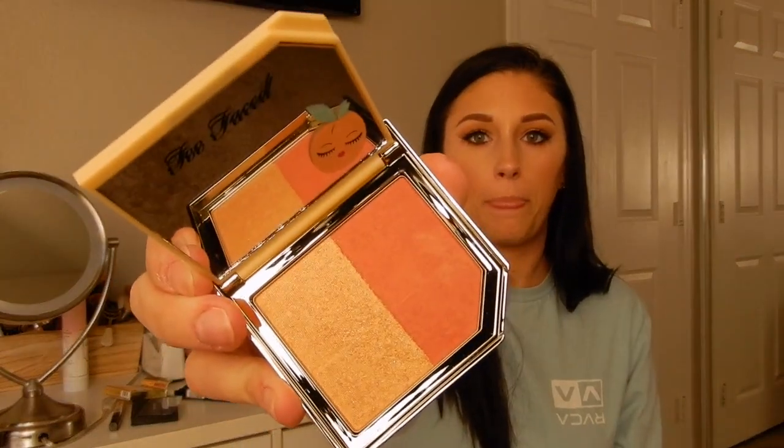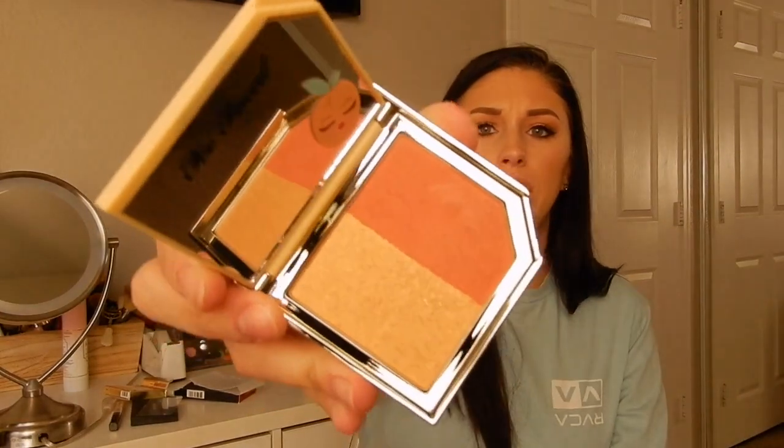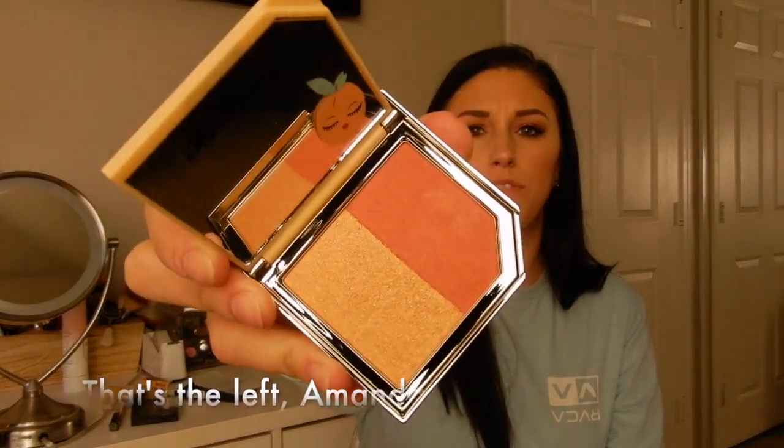I got two items from the Tutti Frutti collection. I got a blush duo from Too Faced in Apricot in the Act. Apricots and corals look best on my skin tone, and the best part is it sounds like apricot — oh yes honey! The packaging is just stupid cute. One shade has a lot of shimmer so it could almost double as a highlight.